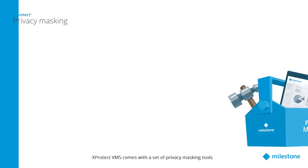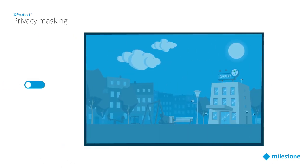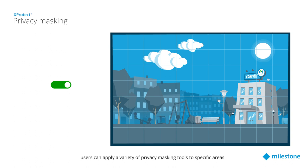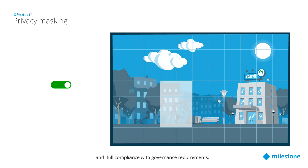Xprotect VMS comes with a set of privacy masking tools that help organizations mitigate privacy-related risks at no additional cost. Once the feature is enabled, users can apply a variety of privacy masking tools to specific areas in order to ensure the company's privacy and full compliance with governance requirements.